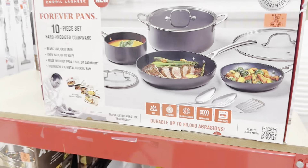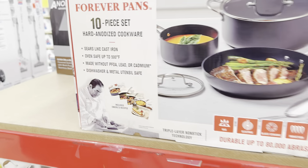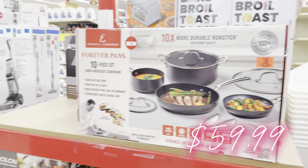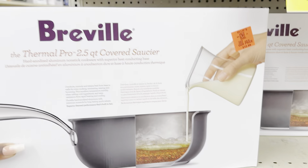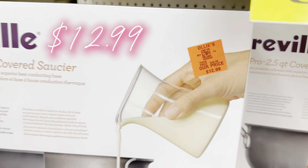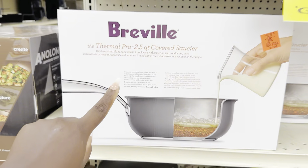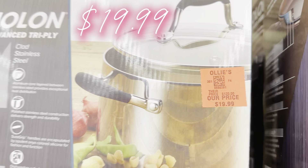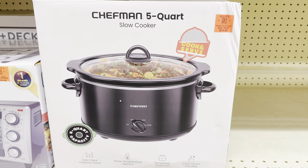Around the corner they've restocked the Emerald Lagasi Forever Pans — the 10-piece set with four pans, four lids, and a few cooking spoons for $59.99. Run, don't walk if you need a pan set. The Breville pan is back — the Thermal Pro 2.5-quart covered saucepan for $12.99, awesome quality. And up above there's another saucepan from the Aniline collection for $19.99.